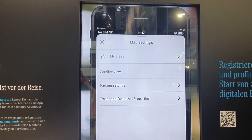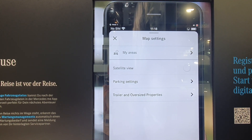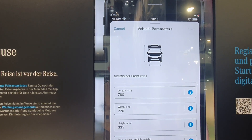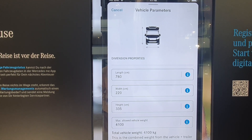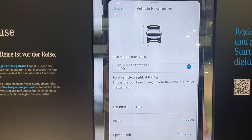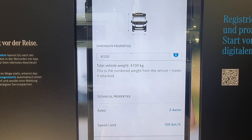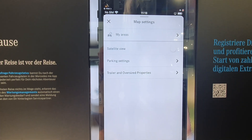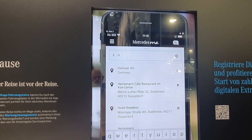Now, how about traveling somewhere? One key feature is that you can set the vehicle dimensions. This is a Frankia Yukon: 780 centimeters long, 220 wide, 335 high, on a 4.1-ton basis, two axles, with a speed limit of 100 kilometers an hour — though it does go faster, but that's what you'd want to set.